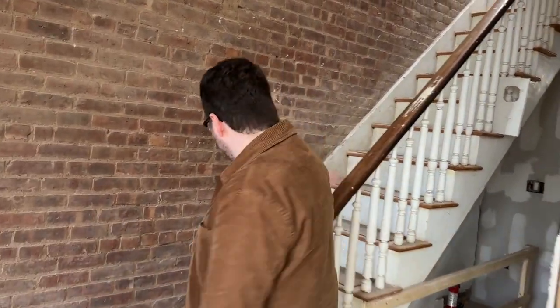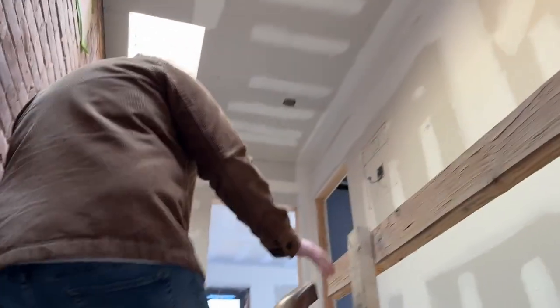We just finished our construction meeting and we want to show you a little more of the house. This is Ryan Forest, he is a designer and project manager on our team and he is leading this project, so he's going to show you around a little bit more.